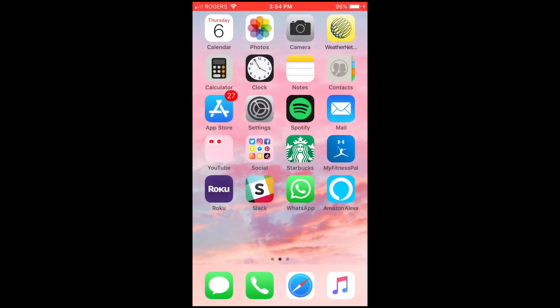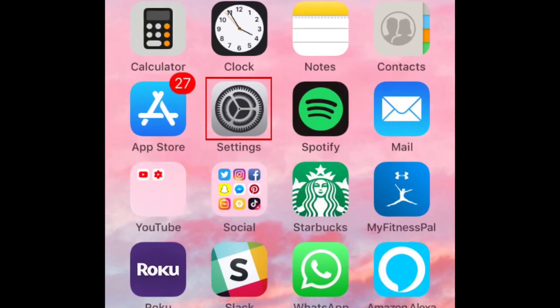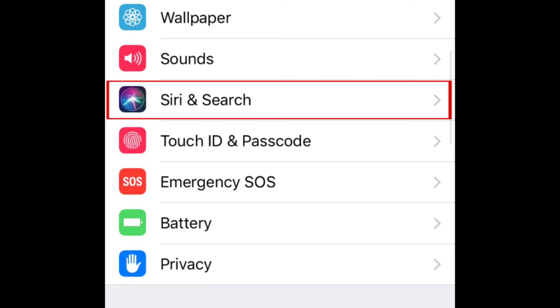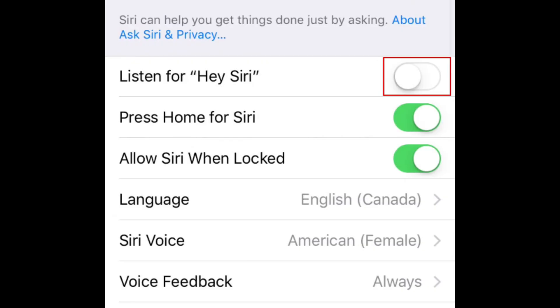The first thing you'll need to do to set this up is allow Siri to access WhatsApp on your device. To do that, open your iPhone settings, scroll down and select Siri and Search. On the next page, make sure Listen for Hey Siri is enabled. If not, tap the switch beside it to enable the feature.